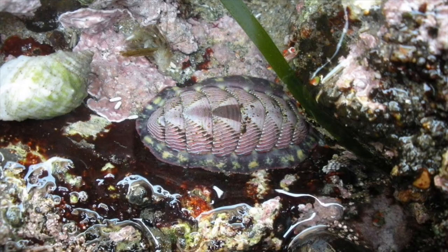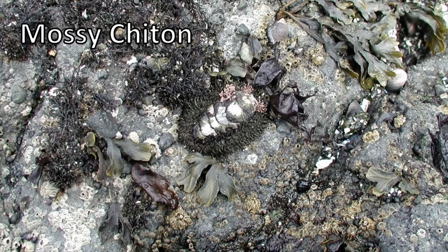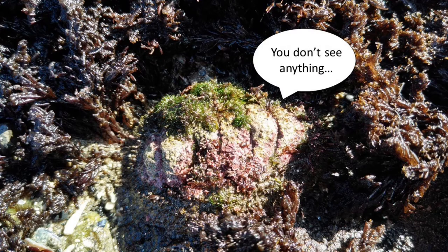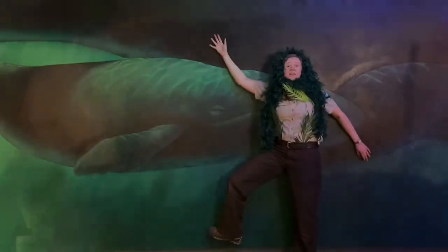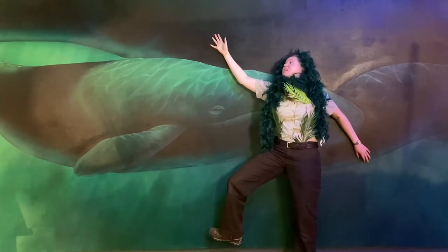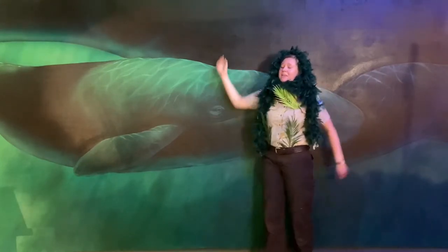Surrounding these eight plates and helping hold them together is a tissue called a girdle. Some chitons, such as the mossy chiton, have girdles covered in tiny bristles that resemble moss. This, along with algae that grows on their shells, helps them to camouflage into their environment. This certainly helps mossy chitons blend into their surroundings. Unfortunately, I'm not sure it has the same effect for me.